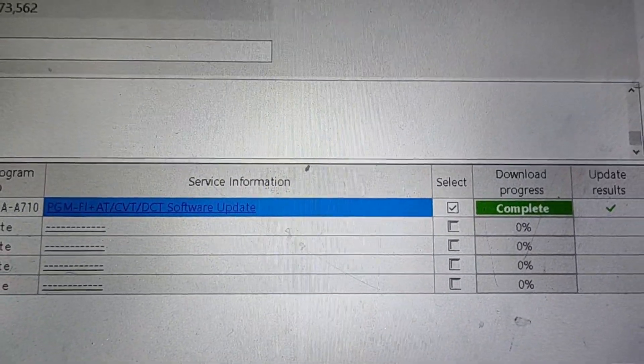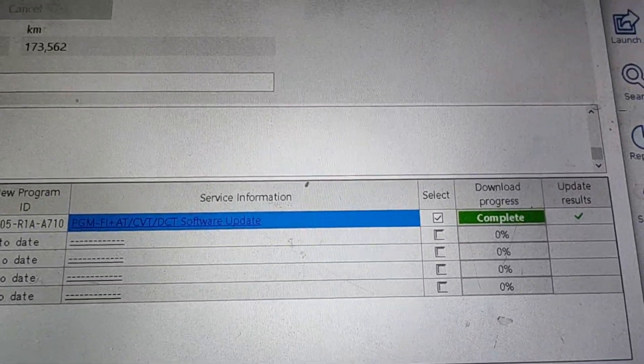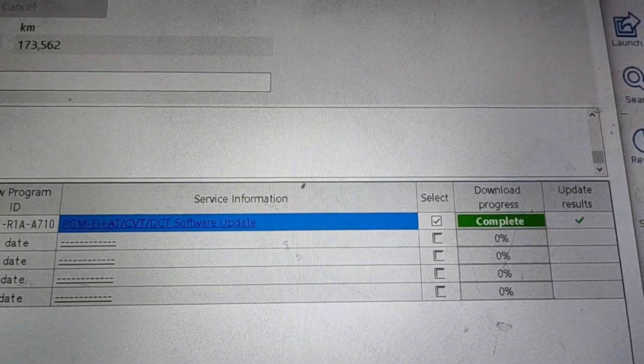The software update is complete. I just need to do a multi-point inspection now — and I can already see the left brake light is out. Anyway, quick video for you guys. Hope to see you soon.